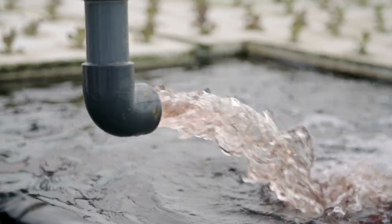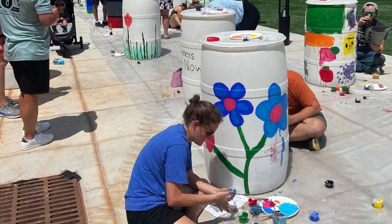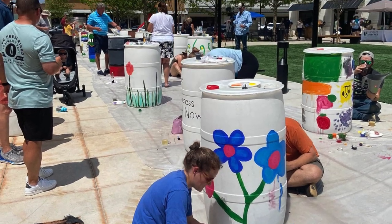If you have one of these systems you can save that water and use it slowly over time to water your vegetable gardens, your flowers, your lawn — whatever you see fit on your property.